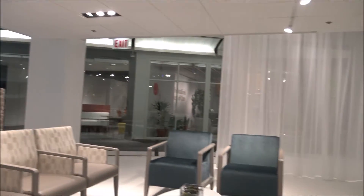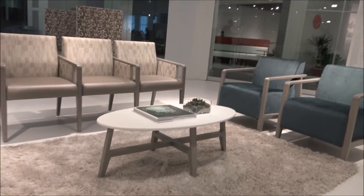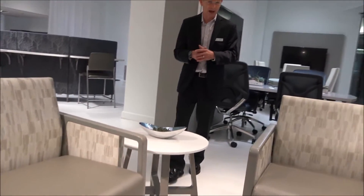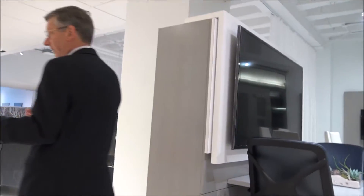Before we leave this, I just wanted to point out the complementing occasional tables. There'll be round tables, square tables, and coffee table sizes, so we're just fleshing out that part of the line now. This series will be available later this year. Now let's move on to the next vignette.